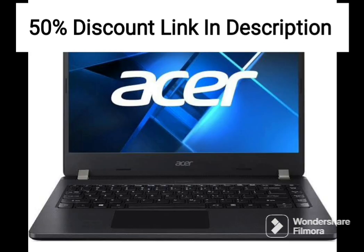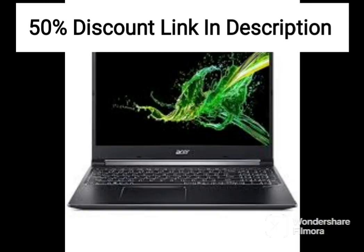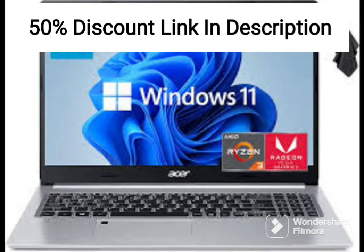The laptop also comes with Wi-Fi 6 connectivity, which ensures that you get fast and stable internet connections, even when you are on the move. The backlit keyboard is another nice touch, and it makes it easy to type in low-light conditions.